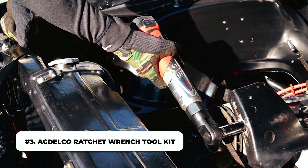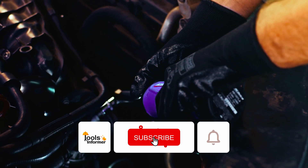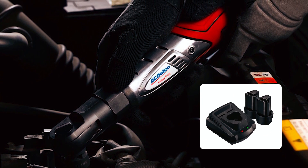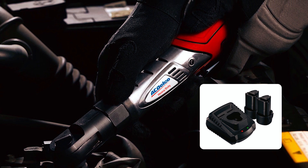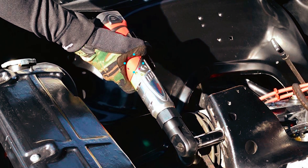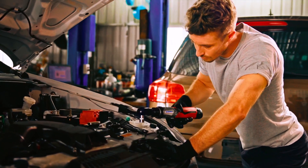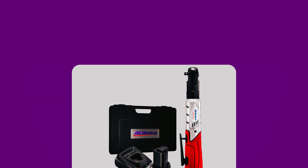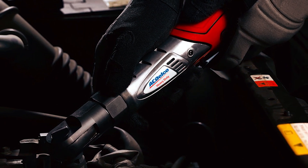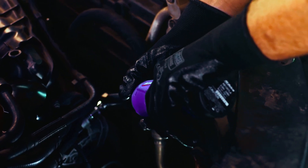Number 3: ACDelco Ratchet Wrench Toolkit. ACDelco is one of the best companies in the automobile industry, so you automatically know they will make one of the best cordless ratchet wrenches for automotive. This toolkit comes with two 12-volt lithium-ion batteries, a sturdy plastic container, and a quick charger that can fully charge one battery in 30 minutes. It features a soft ergonomic grip, a trigger lock switch, and a slim body design. A superb forward-reverse lever makes it simple to change the operation's direction, and the pull locking system prevents accidental direction changes. It also incorporates an electronic brake switch and a variable speed trigger to fully manage torque and contribute to safety. This ratchet is a superb option — you can't go wrong with it.